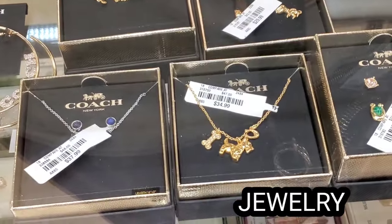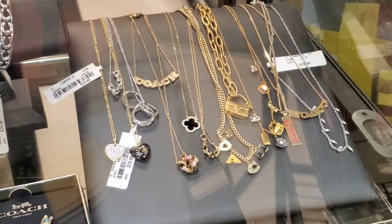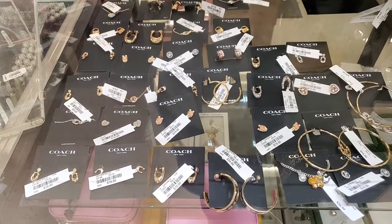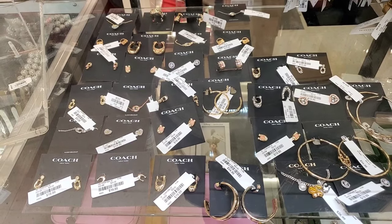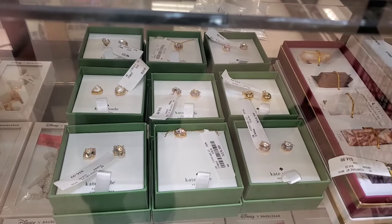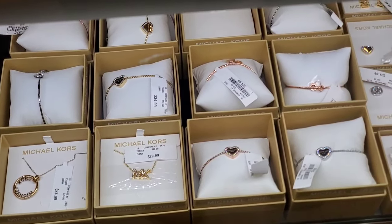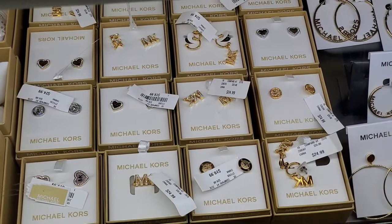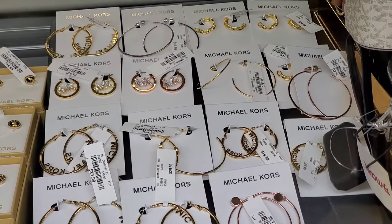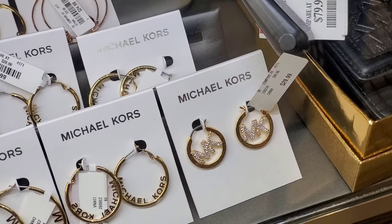They also had a lot of new jewelry pieces from brand Coach — a huge selection with a bunch of different ones to choose from, all in their little showcase. They also had a few new pieces for Kate Spade — really affordable. Then they had Michael Kors jewelry pieces new there as well: necklaces, bracelets, studs, and hoops. A lot of different hoops — these are so beautiful and sparkly for $30.